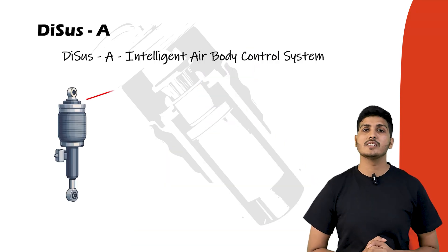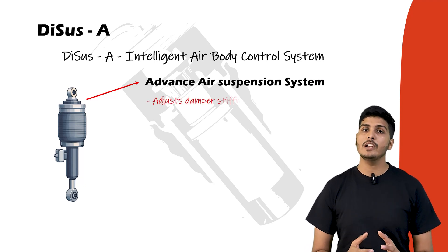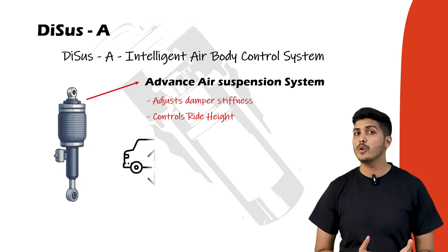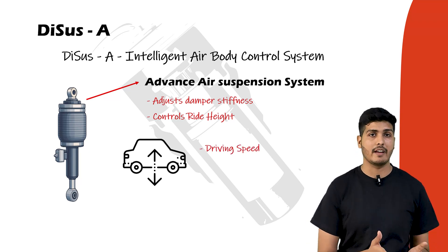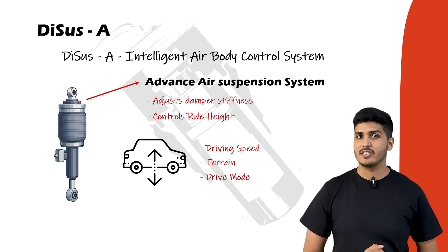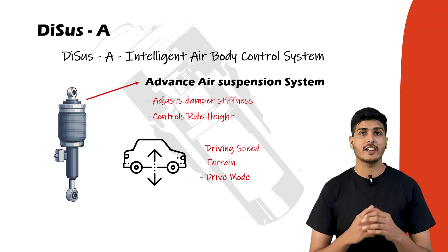The second type is DCS-A, the intelligent air body control system. This is BYD's advanced air suspension system. It not only adjusts damper stiffness but also controls ride height — raising or lowering the vehicle based on driving speed, terrain, and selected mode. It's ideal for both SUVs and luxury sedans where ground clearance and ride comfort are critical.